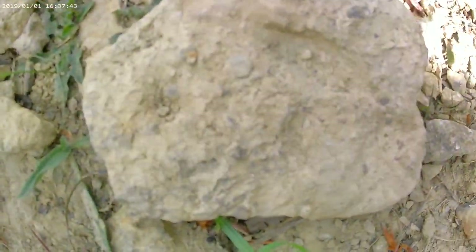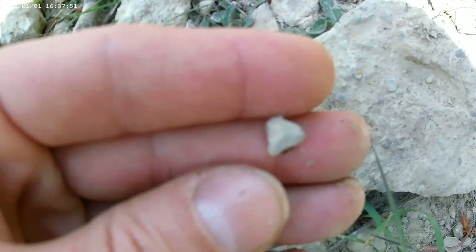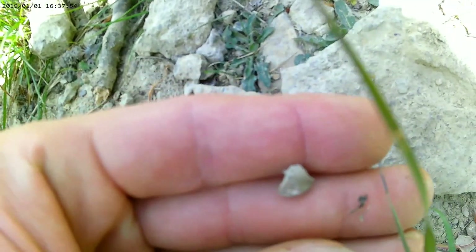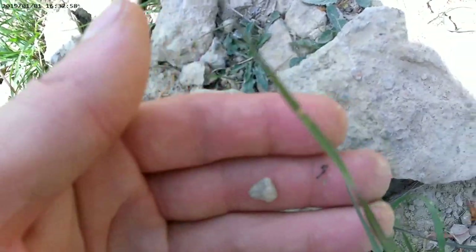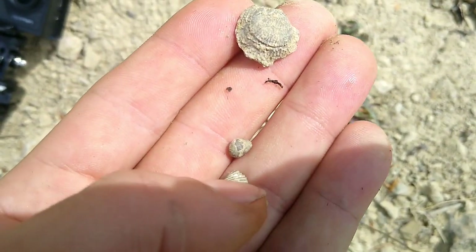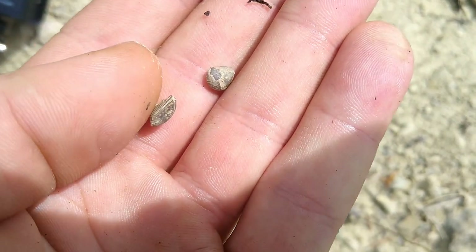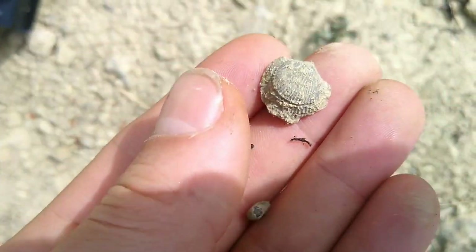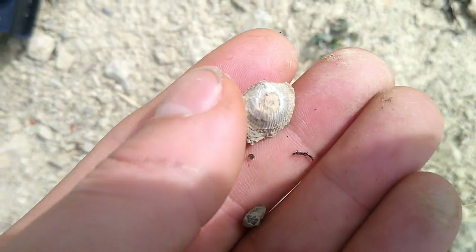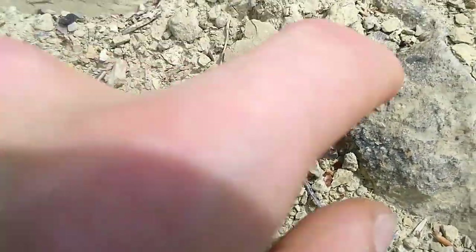We've got rocks with fossils in them! Here we go - a shell, and that is a complete shell, both sides. I'll get the good camera out - you would never be able to get that out of a rock. Nature's done that by weathering it out, which is why it's such a good spot up here. They've literally just been picked up. That's both sides of that shell - you'd never get that out of a rock yourself.